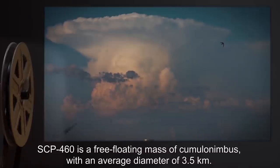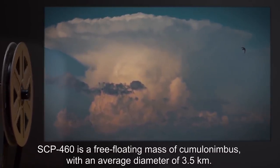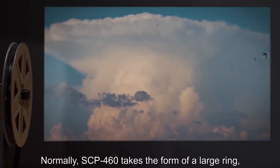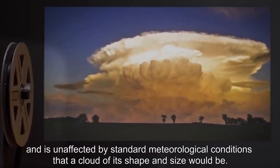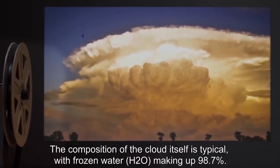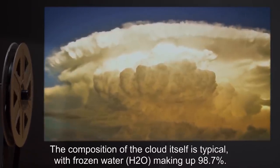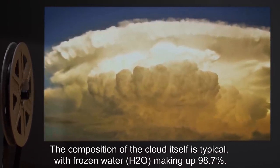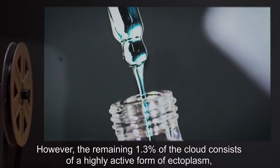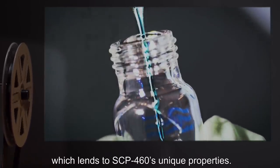Description: SCP-460 is a free-floating mass of cumulonimbus, with an average diameter of 3.5 kilometers. Normally, SCP-460 takes the form of a large ring, and is unaffected by standard meteorological conditions that a cloud of its shape and size would be. The composition of the cloud itself is typical, with frozen water (H2O) making up 98.7%. However, the remaining 1.3% of the cloud consists of a highly active form of ectoplasm, which lends to SCP-460's unique properties.